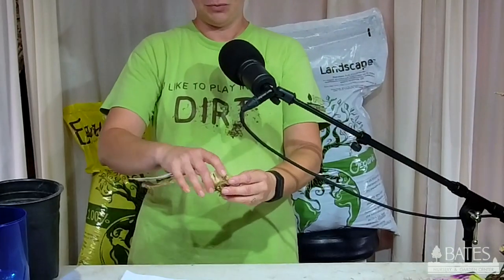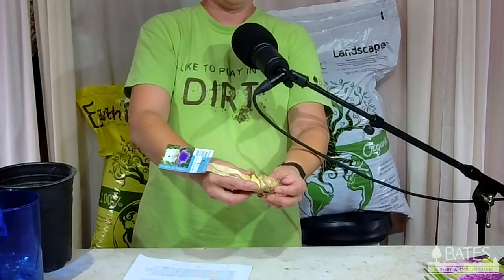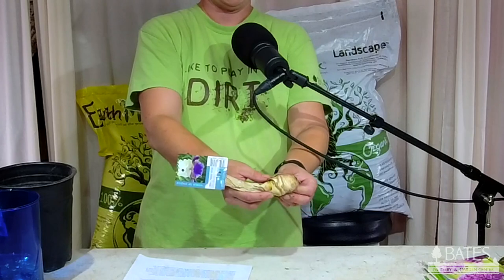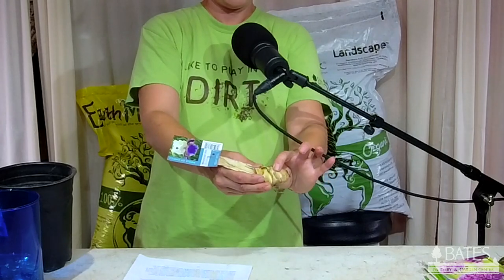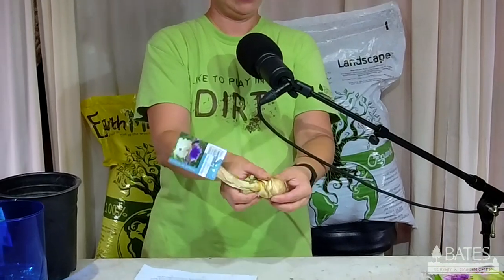The last classification is a rhizome, and that is one of my very favorite bulbs — the bearded iris. This one is in our garden center so it's all cut back a little bit. It's a little flat and a little more elongated. That would be a bearded iris.